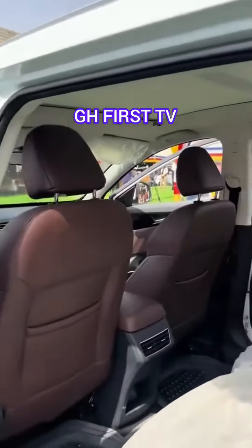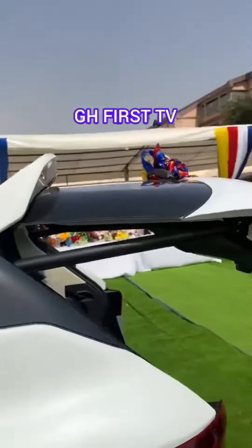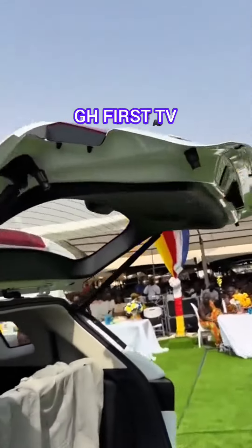This car is just too beautiful. Very, very nice car — yes, with a power tailgate.